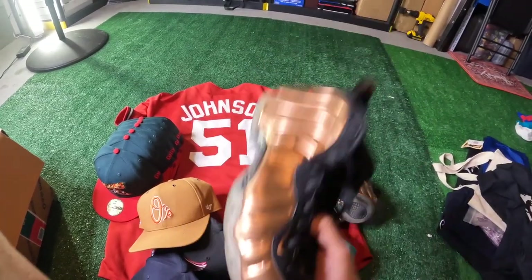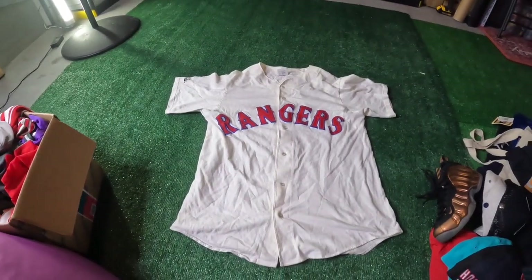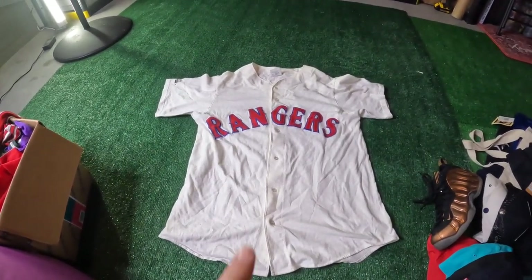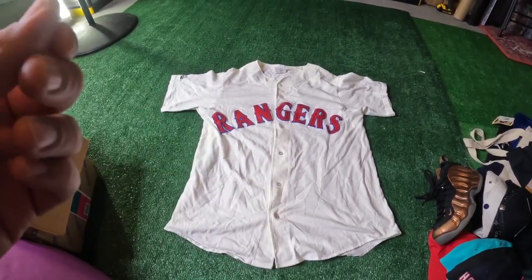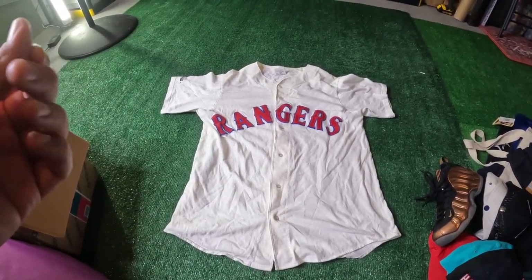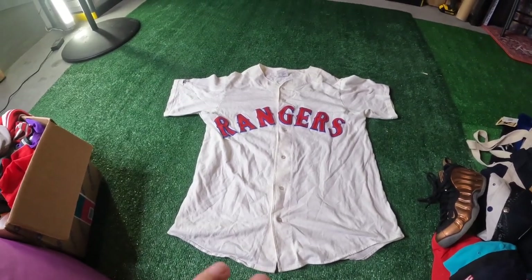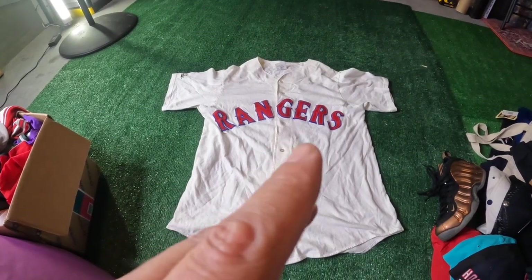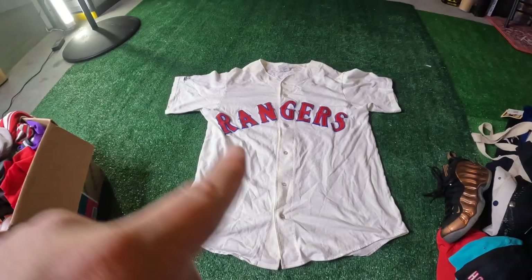Next thing we got is this Vintage Rangers Majestic Jersey. This one's cool because the patches are actually stitched. And the shirt is not a jersey material — it's actually like a t-shirt material, but it has button ends. Very like vintage look, kind of a cream color to it now. It's a little bit dirty, but we could wash it and make it look bright.